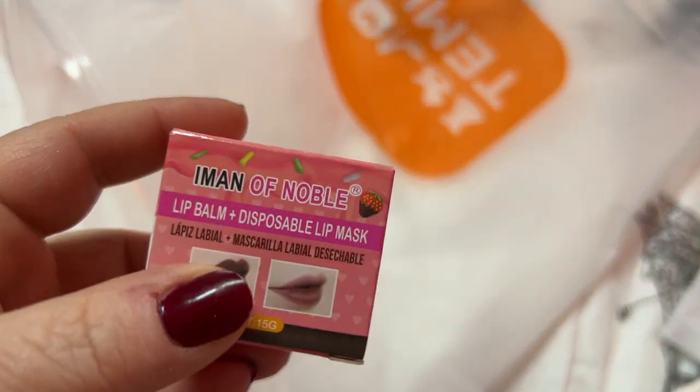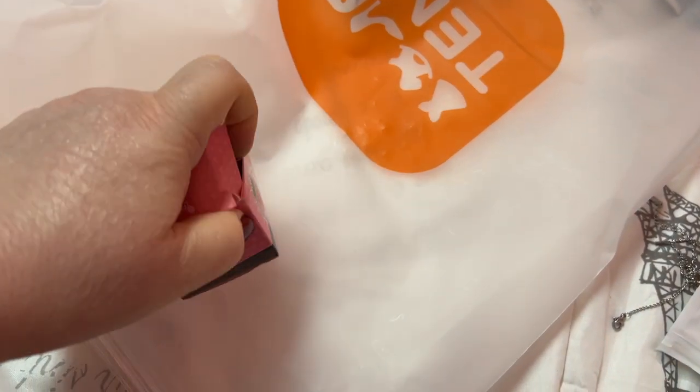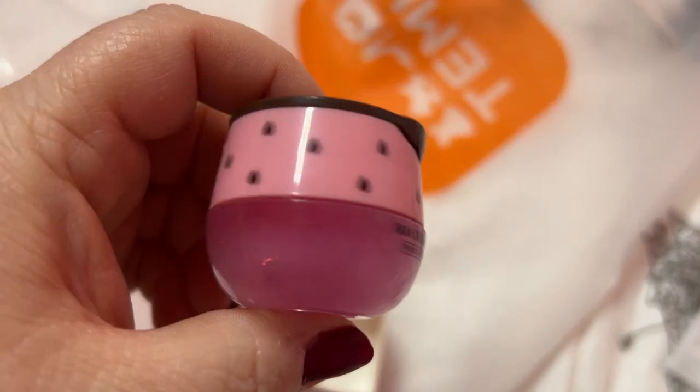This is a lip mask, which I need. Oh, pretty packaging! I can smell this from over here — oh my goodness, that smells good.